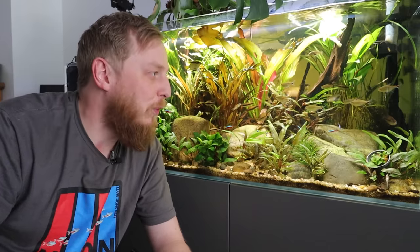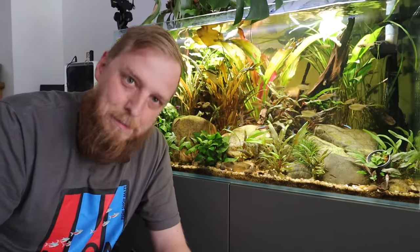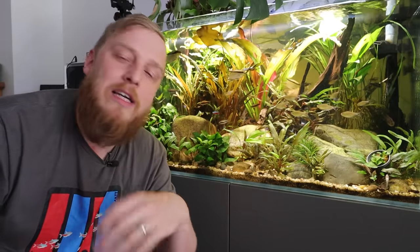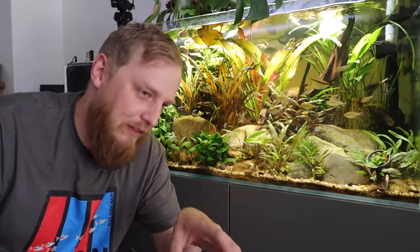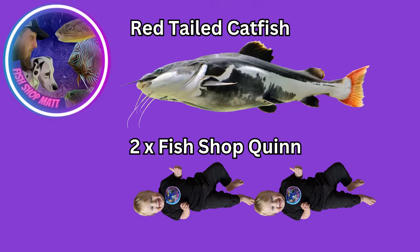The worst example I can give you: a customer went away, his fish unfortunately all passed away through a friend overfeeding them. That friend then went to one of our competitors to pick up some new fish, and that competitor sold him — for a tank not much bigger than this — three baby redtail catfish. The guy just wanted to do something nice because he'd killed all his friend's fish, not knowing that redtail catfish will grow bigger than the aquarium. When the customer came back from holiday, all his fish were gone and he had three baby redtails instead.